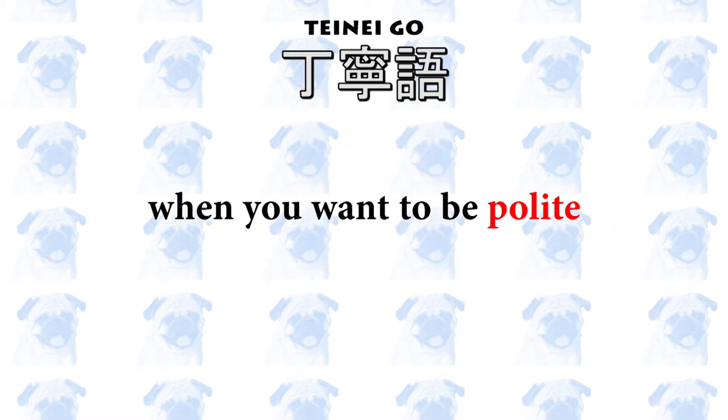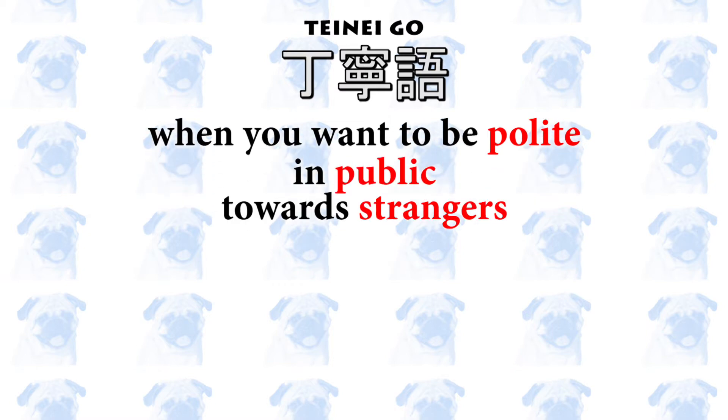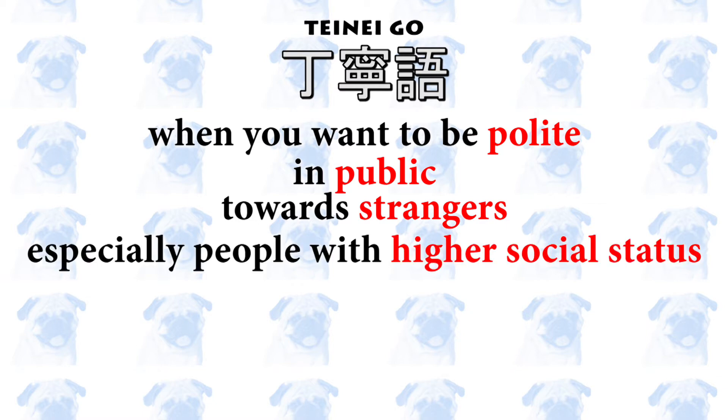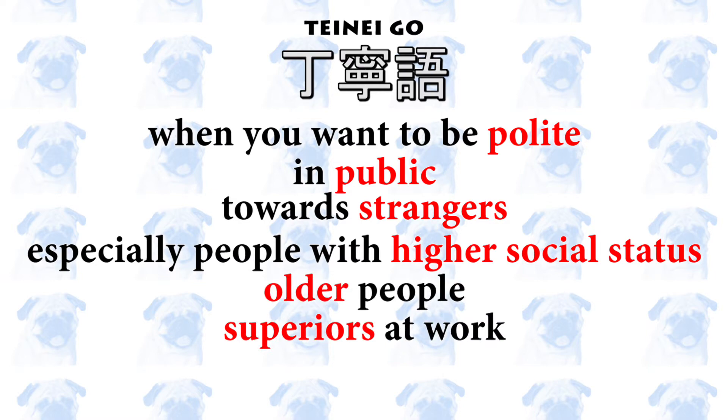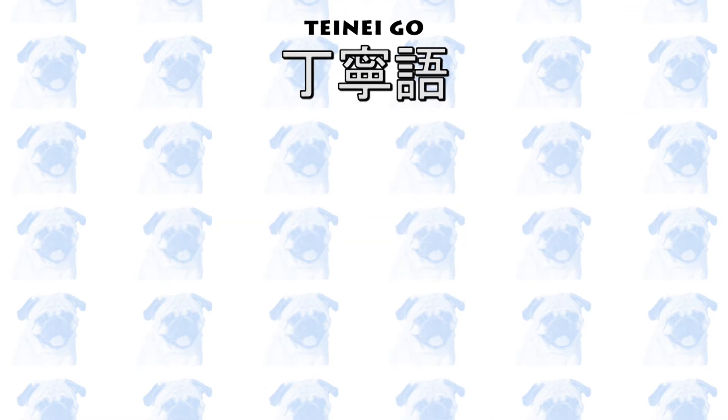This includes the following situations: when you are in public; when you are talking or writing to someone who is not your friend or family, especially someone who has a higher social status than you — this includes people who are older, superiors at work, or any adult you are not friends with. When in doubt, use 丁寧語.